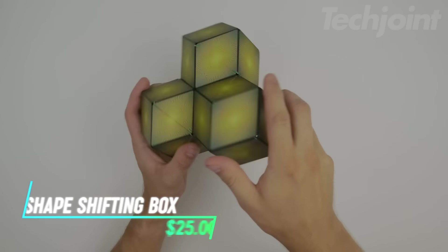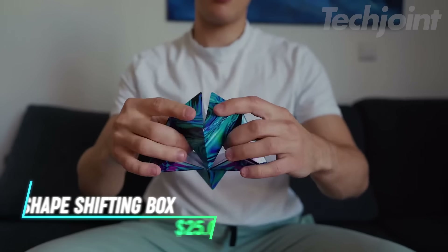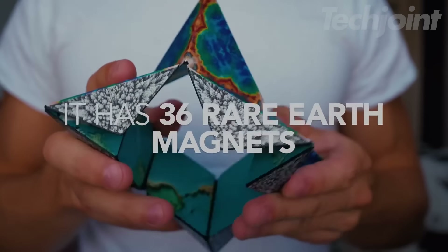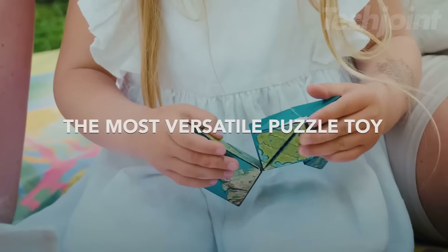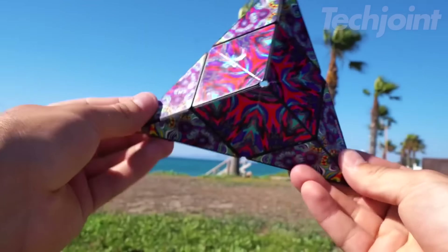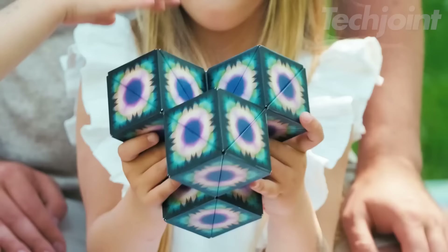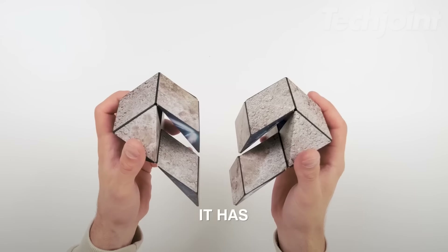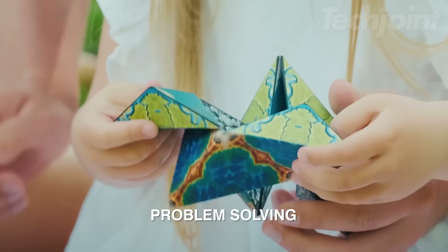This is a shape-shifting box designed to keep your hands busy and your mind engaged. Made with 36 magnets, it can transform into over 70 different shapes, offering endless creative possibilities. The premium plastic construction ensures durability, while the vibrant artwork adds an extra layer of appeal. The box can be connected with others to create larger structures, adding even more challenge and fun.